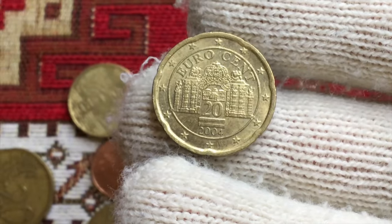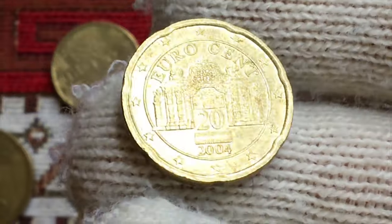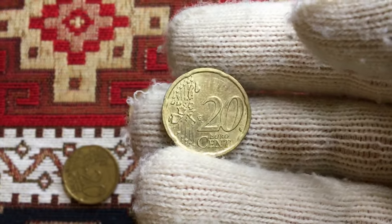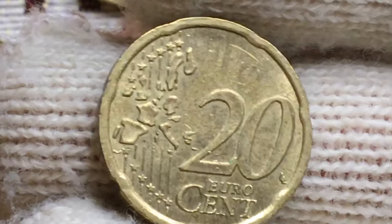The obverse side is virtually devoid of contact except for one insignificant hairline at half past two between the stars. It has the standard reverse design for all 20 euro cent coins — a map of Western Europe next to the denomination. On the reverse, we have one barely visible hairline between 12 and 1 o'clock.